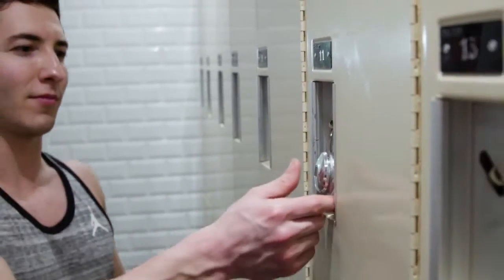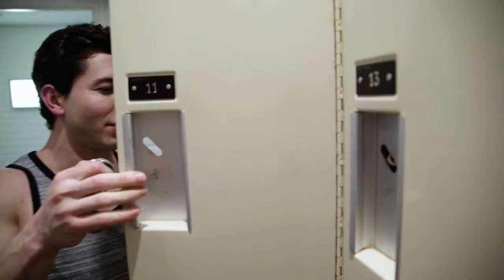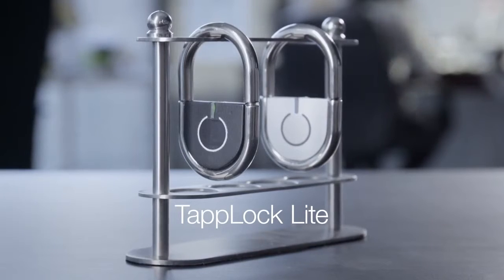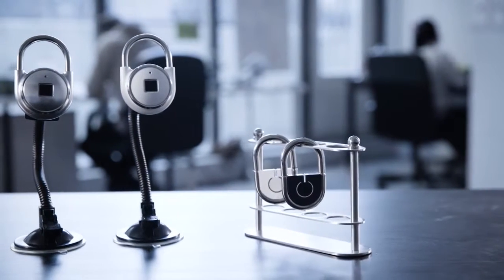We believe a lock should always be functional and provide you with quick, easy access whenever you need it. We are proud to introduce TapLock and TapLock Lite, the world's smartest padlocks.